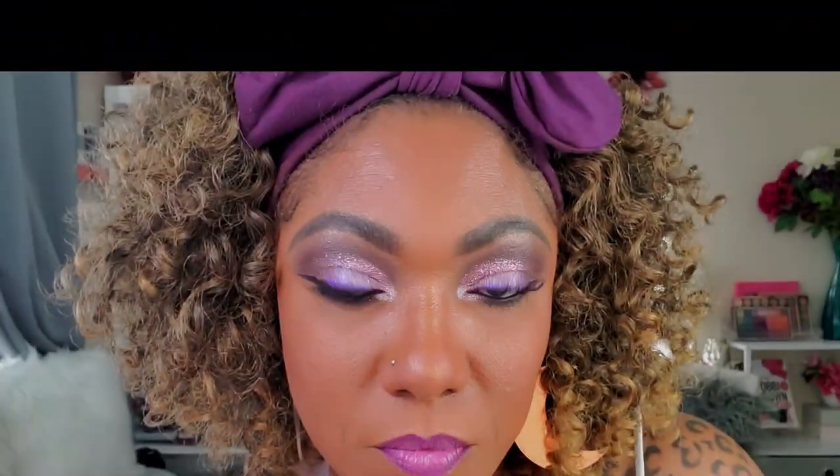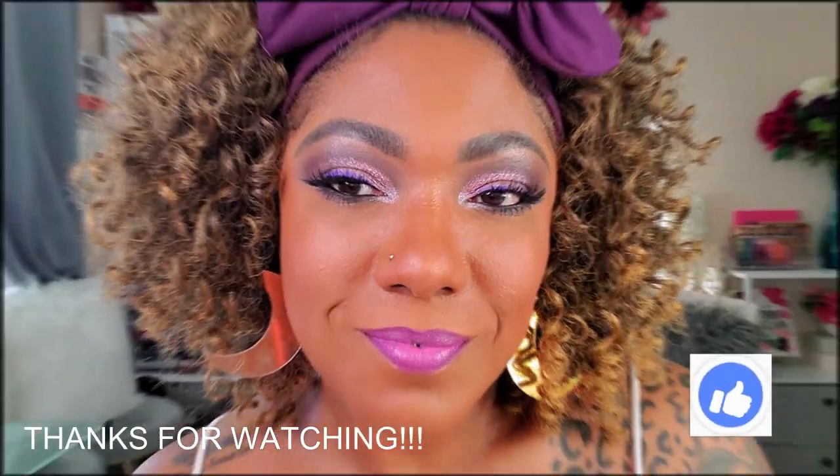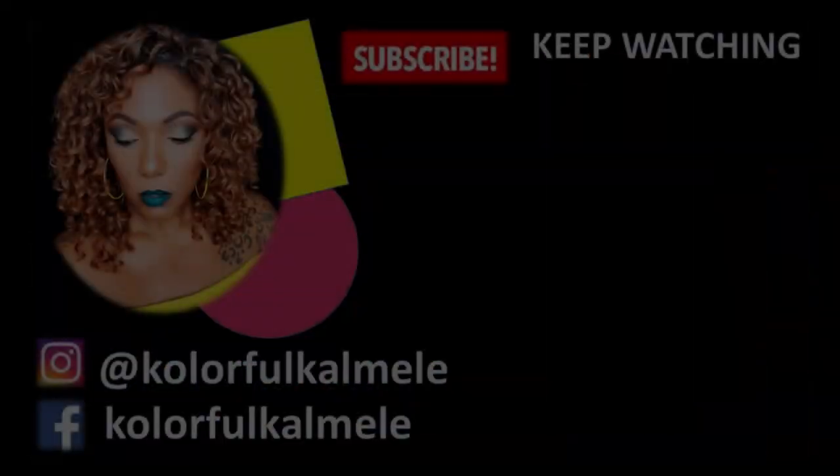So this is the look today using all of these new products! I have to say I really like it — it's a little different, I got to play around with glitter, and I'm kind of feeling it. I think the lips go really well with the eye. Thank you guys so much for watching and hanging out with me today — don't forget to hit that like button and I'll see you on the next video!